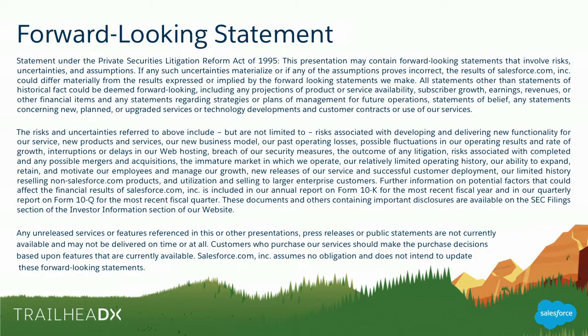Since Salesforce is a publicly traded company, I'm going to show you this friendly reminder from the United States Securities and Exchange Commission to make your purchasing decisions based on currently available functionality.